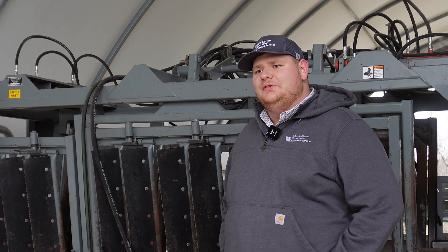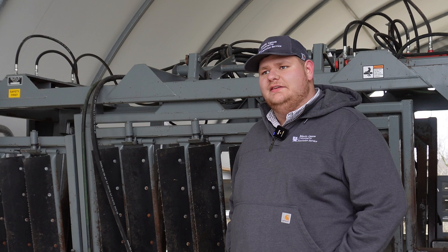Hello. Welcome to Boyle County. I'm Tyler Ray, County Extension Agent for Agriculture and Natural Resources. Boyle County is nestled in the heart of Central Kentucky, about an hour south of Lexington.